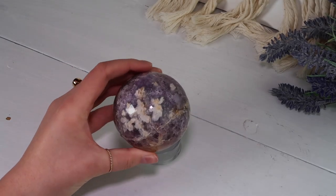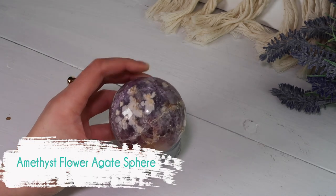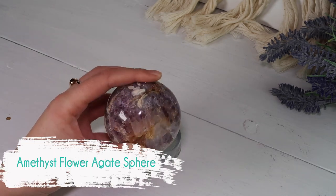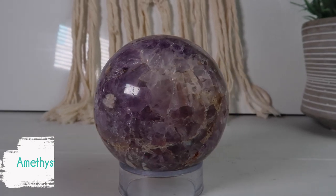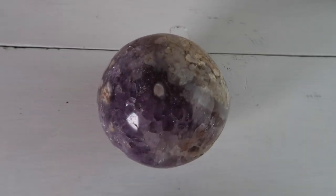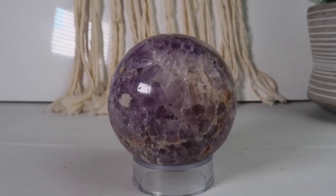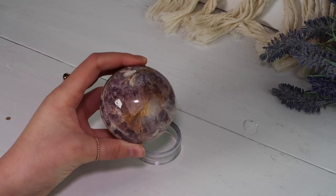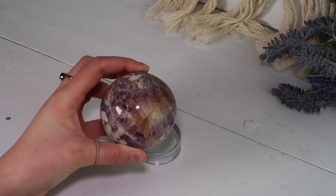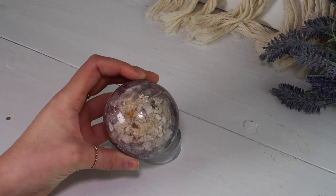Here we have a piece that I hold near and dear to my heart — this is an amethyst flower agate sphere. This sphere is just so mind-blowing to me. I found this as a one-of-a-kind piece from one of my suppliers and I truly couldn't believe it when they sent me a photo. Amethyst and flower agate forming together is quite rare to come across, and I'm very lucky to have a piece in my collection.